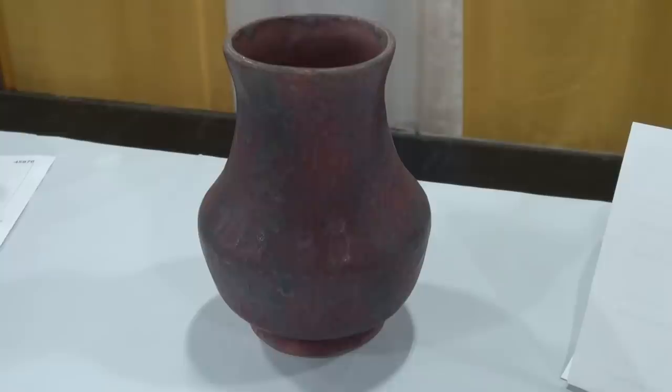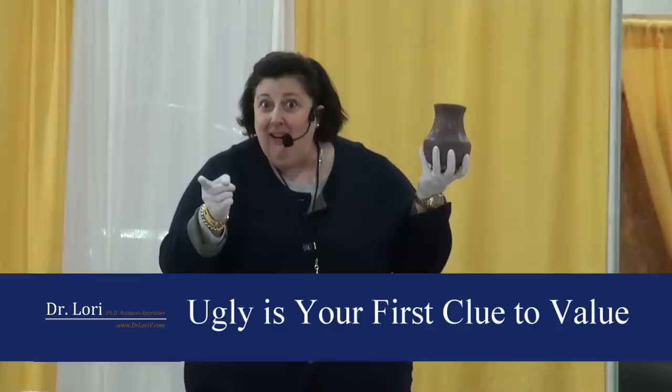Do you like the color? I wasn't especially thrilled about it. Oh, you don't like the color? But I do — I bought it. Gary, you're the color guy. He likes the color; he can match it to the stuff on his wall. I've seen worse. Ugly is your first clue to value. I used to work at the Yale Art Gallery with Picasso paintings. You want ugly? Get a Picasso. Ugly. Valuable.